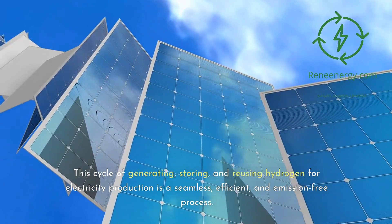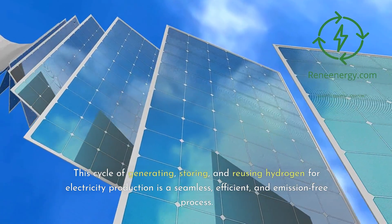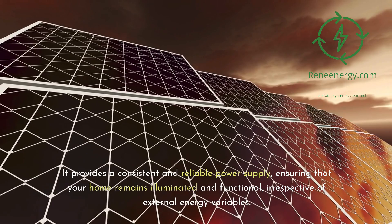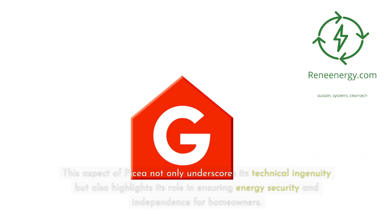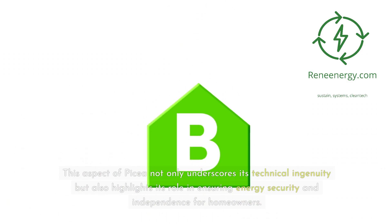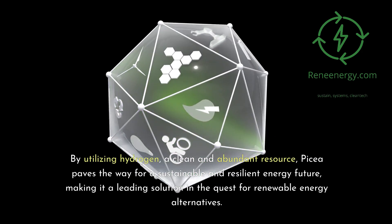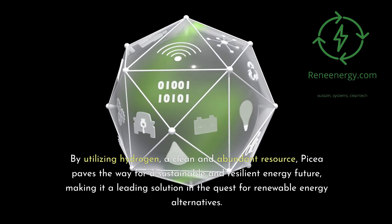This cycle of generating, storing, and reusing hydrogen for electricity production is a seamless, efficient, and emission-free process. It provides a consistent and reliable power supply, ensuring that your home remains illuminated and functional irrespective of external energy variables. This aspect of Picea underscores its technical ingenuity and highlights its role in ensuring energy security and independence for homeowners. By utilizing hydrogen, a clean and abundant resource, Picea paves the way for a sustainable and resilient energy future, making it a leading solution in the quest for renewable energy alternatives.